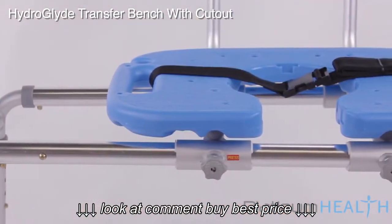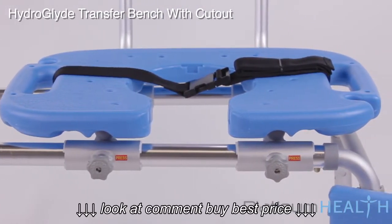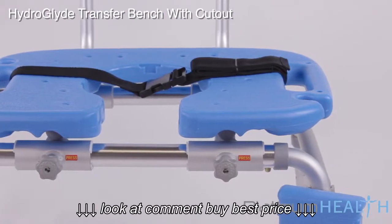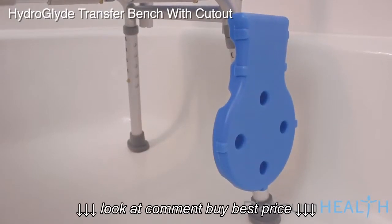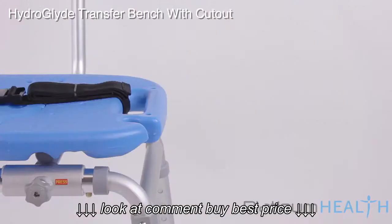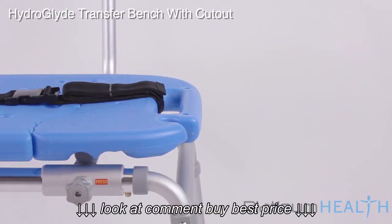The seat base features a cutout with replaceable insert to allow for superior access to the perineal area for effective cleaning. An integrated mounting bracket helps keep the insert section conveniently within arm's reach. An integrated shower wand holder ensures risky movements such as bending over and reaching out are virtually eliminated.